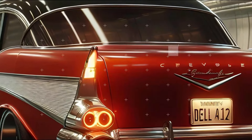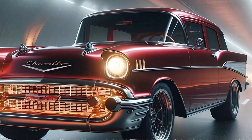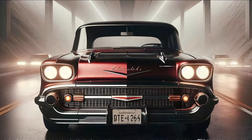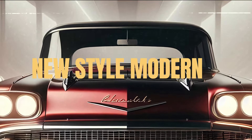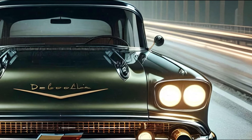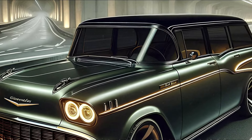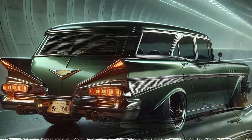Now for some exciting news — the 2025 Bel Air isn't just a concept anymore. Chevrolet has confirmed that this beauty will be hitting the production line soon, with pre-orders expected to open by mid-2025. If you've ever dreamed of owning a piece of automotive history with a futuristic twist, your chance is just around the corner. The 2025 Chevrolet Bel Air is a perfect blend of classic design and modern innovation, making it a must-have for car enthusiasts and collectors alike.